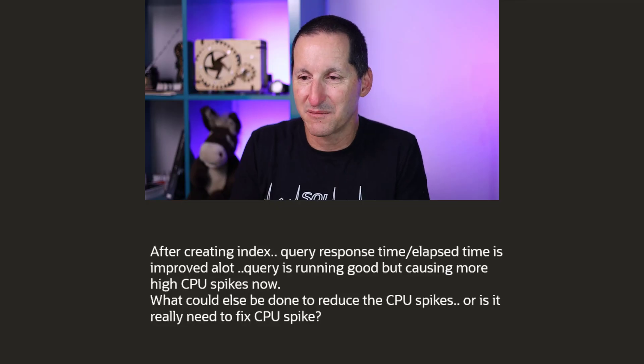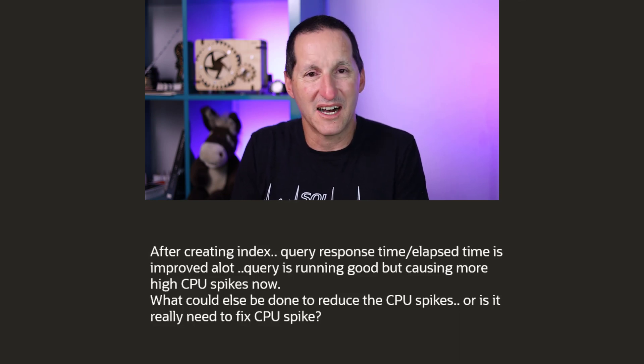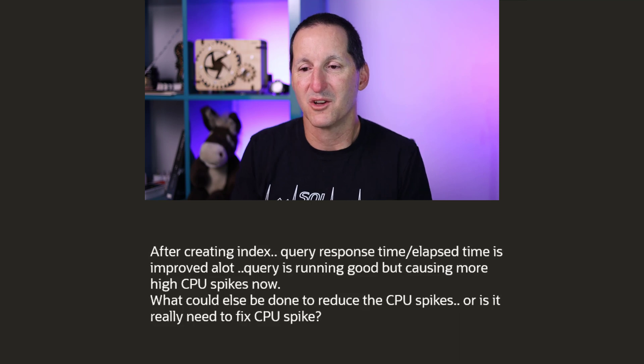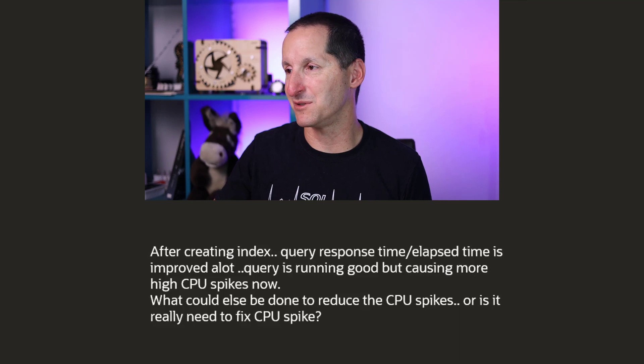After creating an index, query response time and elapsed time has improved a lot. The query is running good but causing very high CPU spikes now. What else should be done to reduce the CPU spikes, or is it really needed to fix the CPU spikes?